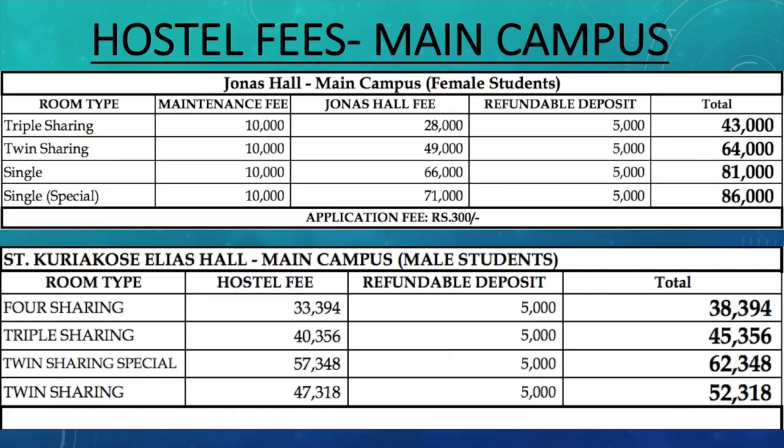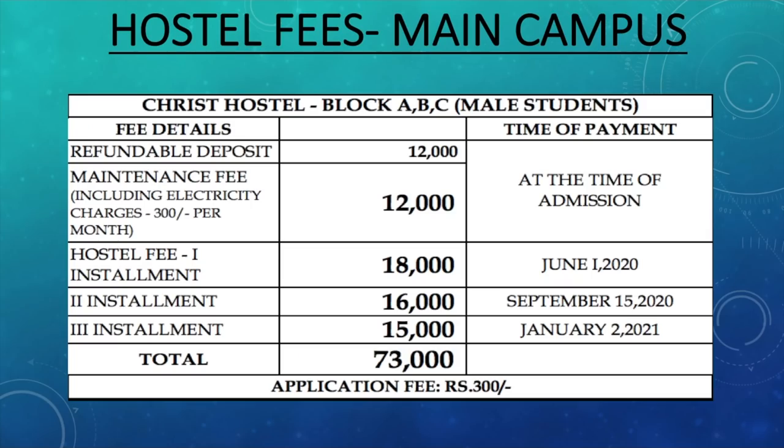For boys in main campus, there are a lot of options. First, you have a four sharing room which is going to cost you 38,394 rupees, but 5,000 is refundable. For triple sharing it is 40,356. Twin sharing special is 57,348 and twin sharing is 44,318. This expenditure is for the whole year, so if you divide it by 12 you get your monthly cost. There's also the Christ Hostel in the main campus — all rooms there are on double sharing basis and 73,000 is the amount, payable in different installments.